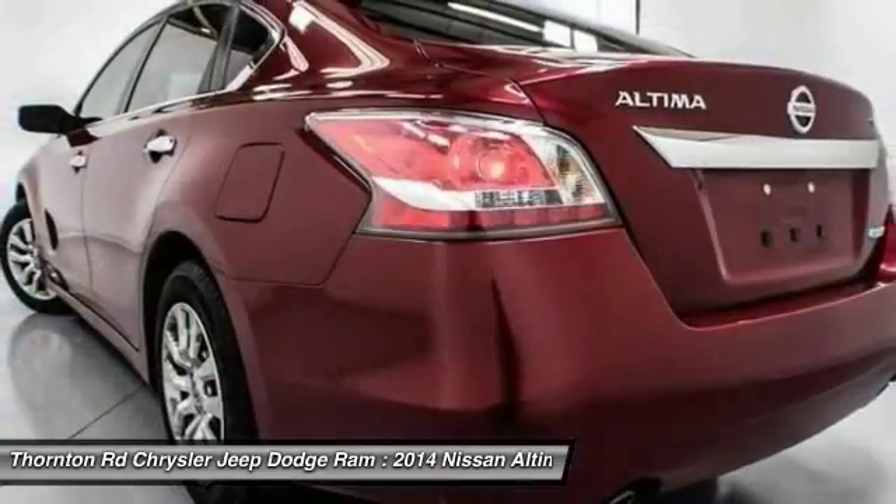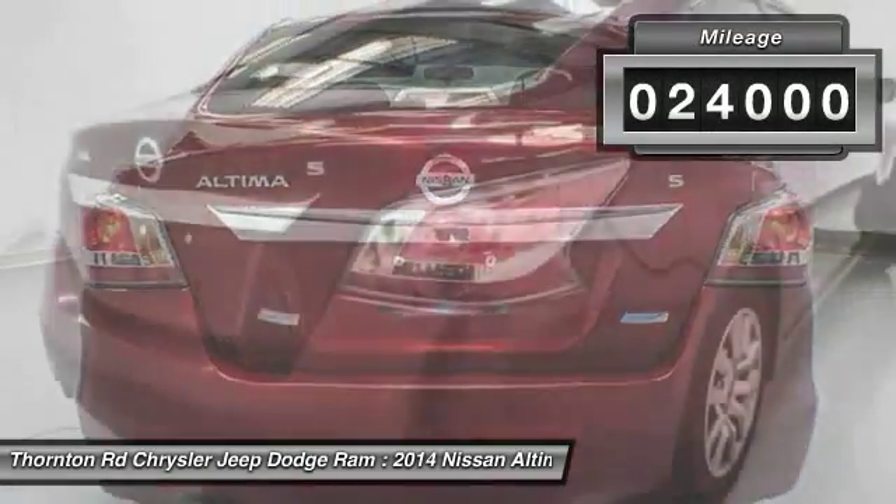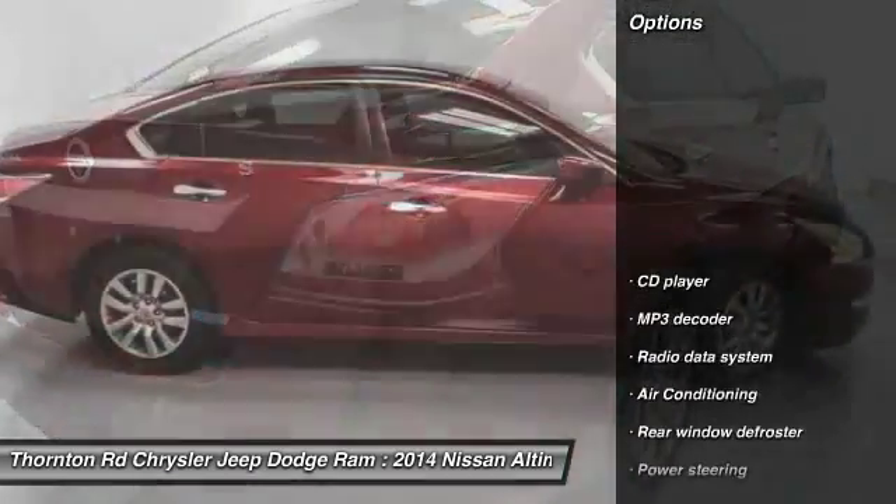You'll see the Nissan Altima is made to drive and built to last. This vehicle has less than 25,000 miles. Here are some of this vehicle's great options.